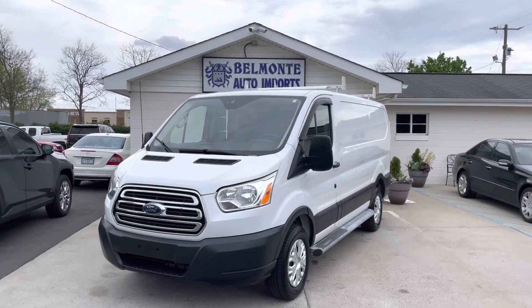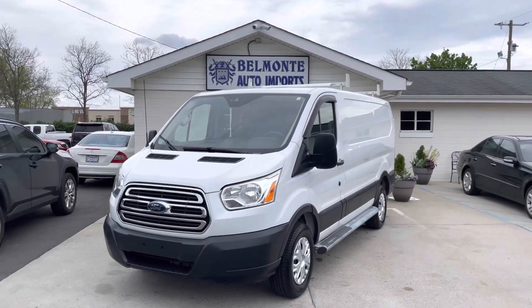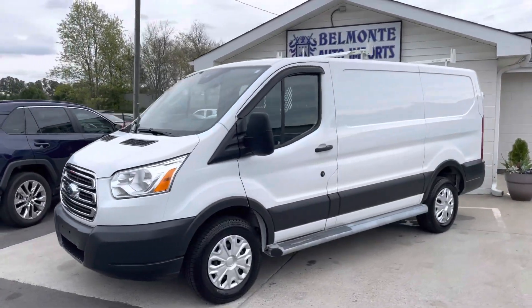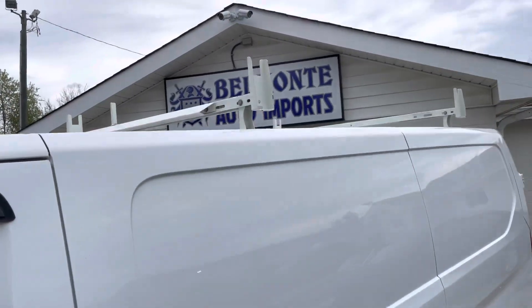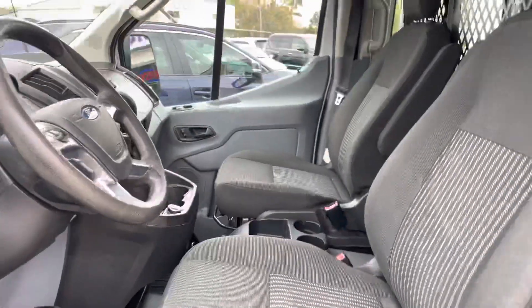Hey everybody, how's it going? Today at Belmonte Auto we've got a 2018 Ford Transit 250. Let's take a look at this bad boy — need to go to work, this will help you get there. Let's take a look inside. We've got a roof rack — throw your ladders on. We've got white cloth gray interior.